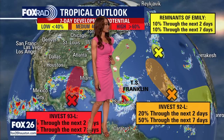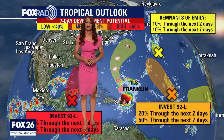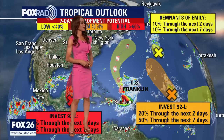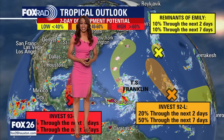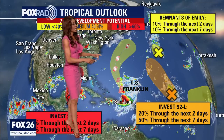We've got Invest 92L with the orange X — that one is pushing to the north and west, moving closer to Bermuda. It has a 20% shot for development over the next 48 hours and a 50% medium chance to develop into a tropical system over the next week. Still some days to watch that one, but it does have a better chance of getting its act together and getting closer to Bermuda. It is probably not going to reach the east coast of the U.S.